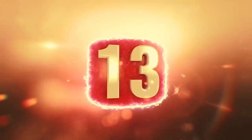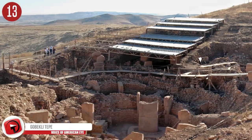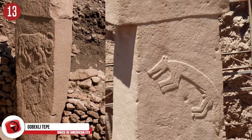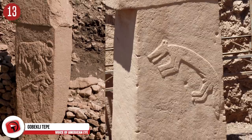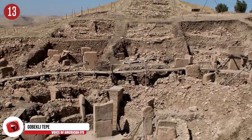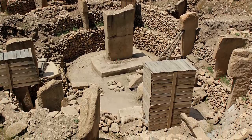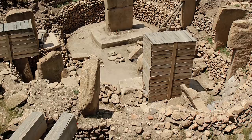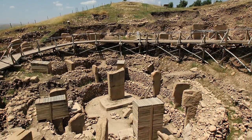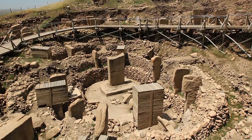Number 13: Göbekli Tepe. When did humans first settle into little towns and begin farming and building temples? Many believed around 8,000 BC, but an interesting find in 1994 has made many question this theory. Göbekli Tepe is a rural area of Turkey with evidence to prove that the area was inhabited in the 10th millennium BC. Quite possibly the oldest place of worship, Göbekli Tepe's people were semi-nomadic hunters. This find has got archaeologists wondering if building projects like Göbekli Tepe led people to settling, and not the other way around as always thought.